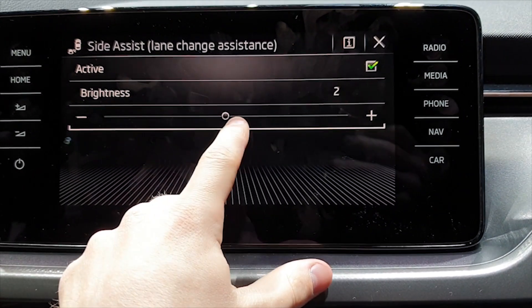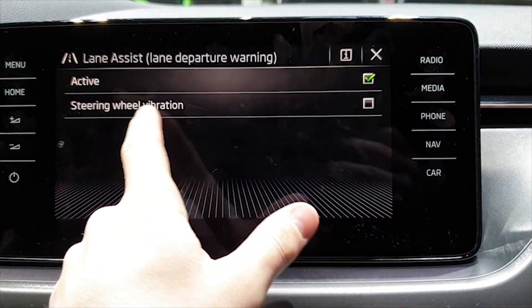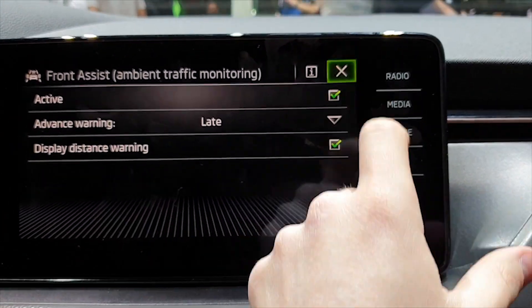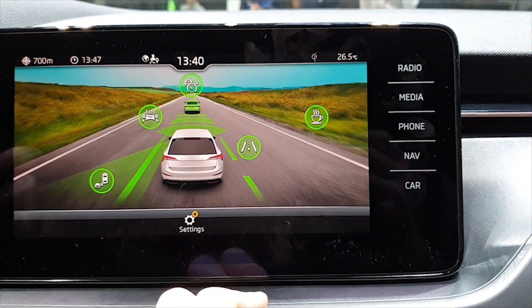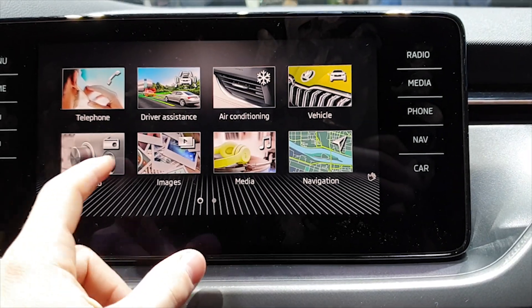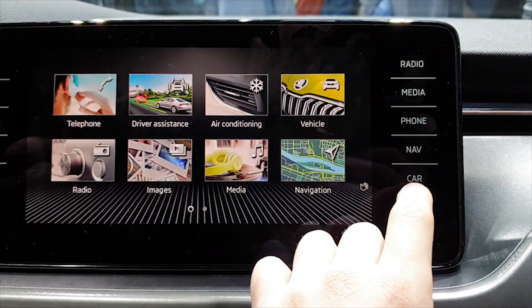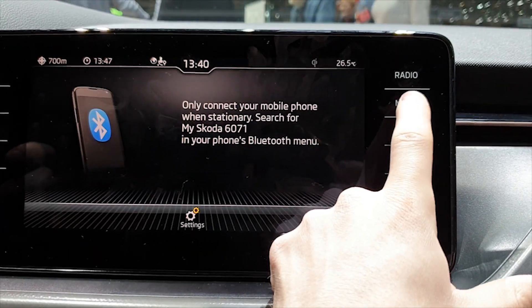The Skoda comes with the newest driver assist features, for example blind spot monitoring and lane assist. You can activate whatever you want — lane assist, and front assist, where the car brakes automatically when something is in front of it. You also have radio, telephone, and you can connect a USB stick if you have a video, movie, or want to listen to music.